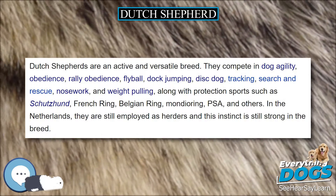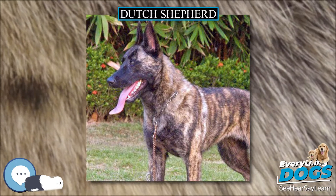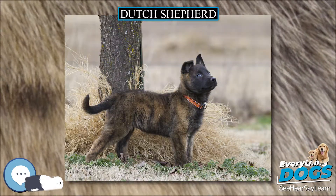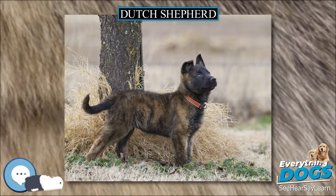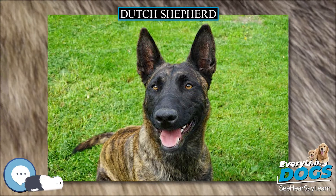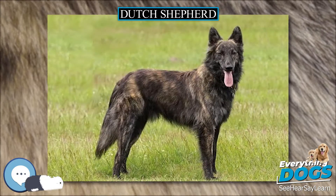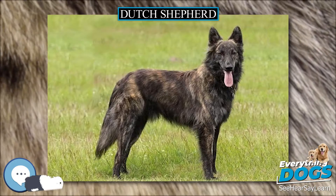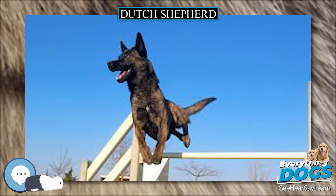Temperament. Dutch Shepherds are loyal, reliable, alert, watchful, active, independent, intelligent, and intuitive. Obedience and discipline can be achieved with remarkable results. Gifted with a true shepherding temperament, they can supposedly work willingly together with their owners and can deal independently with any task they are assigned, being neither aggressive nor shy. They have a strong character and independence passed down from their herding ancestry.